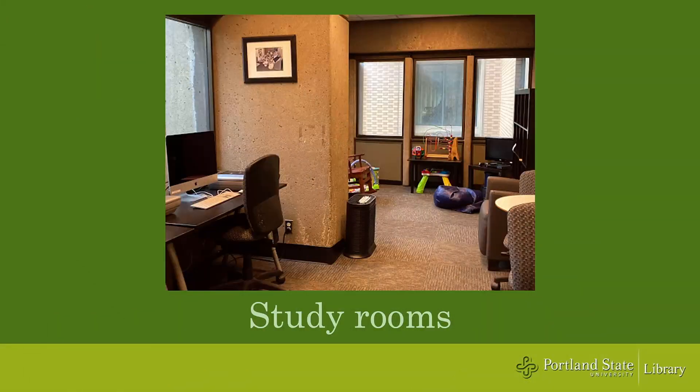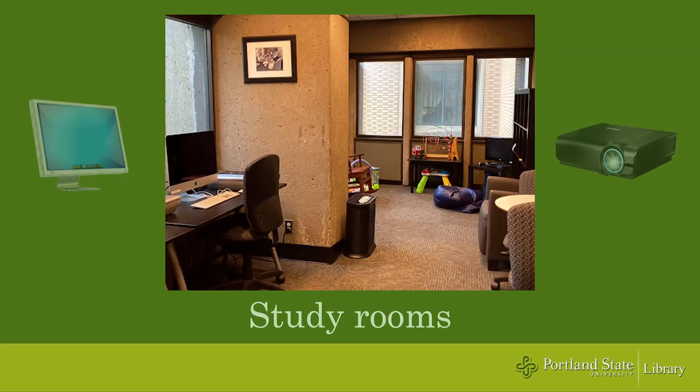We also have study rooms that you can reserve online in advance. A few of these rooms have computers and projectors so you can practice giving a presentation. There's also a family-friendly study room that has a play area for kids.